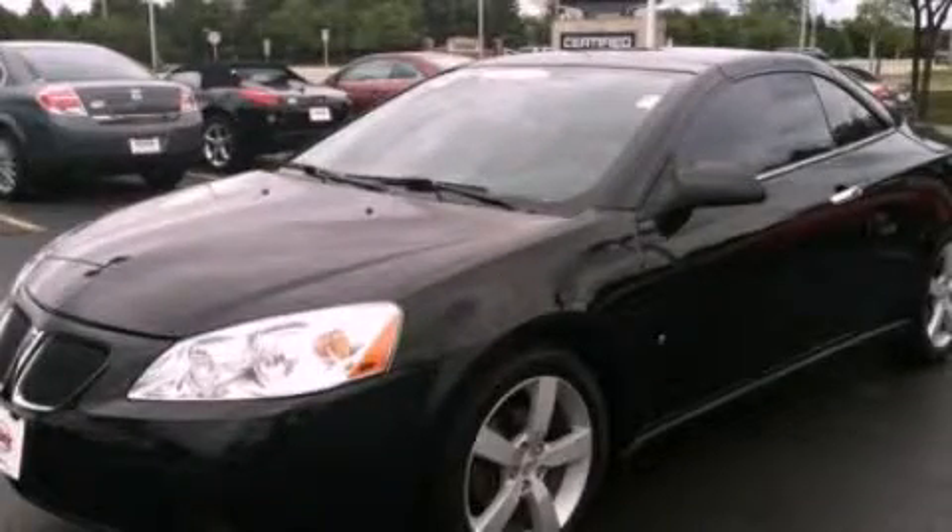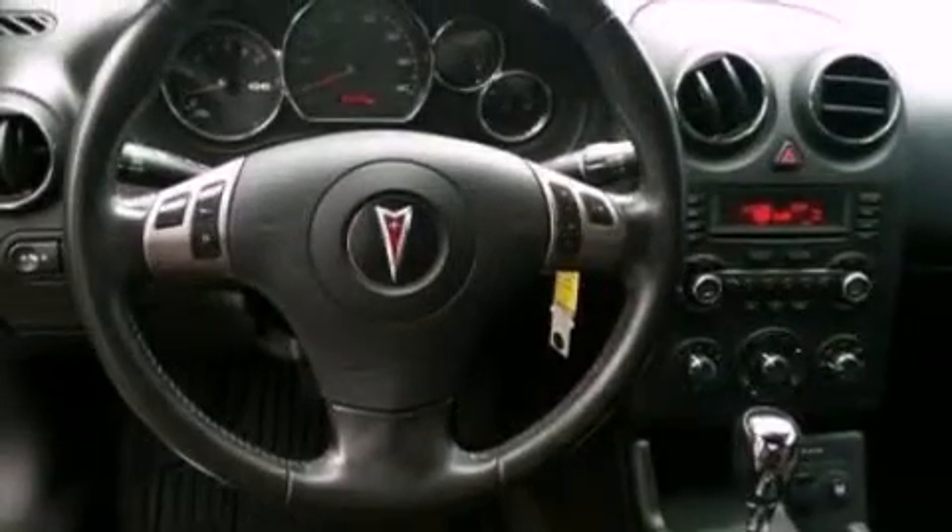This is a certified pre-owned 2007 Pontiac G6. It has a 3.5-liter, six-cylinder engine and an automatic transmission.